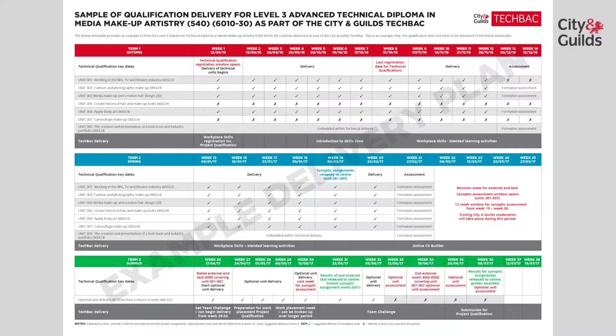We would suggest that the delivery of historical hair and makeup and camouflage makeup units would be left until Term 2. Just before Christmas, we would suggest that you start to rank your learners on their practical skills by planning formative assessment weeks and carrying out mock practical synoptic assessments.